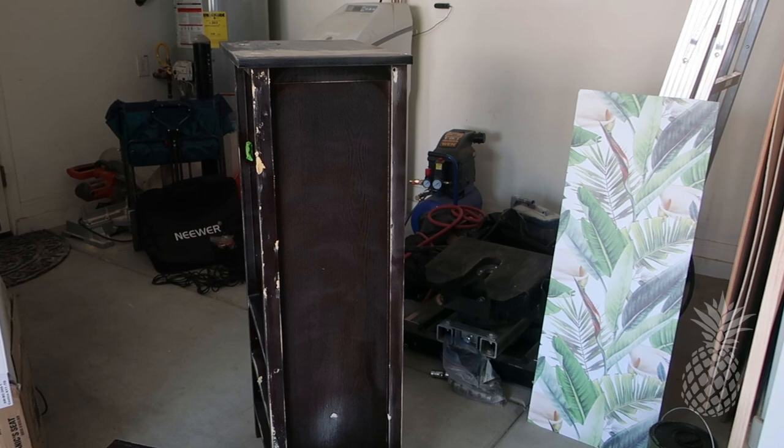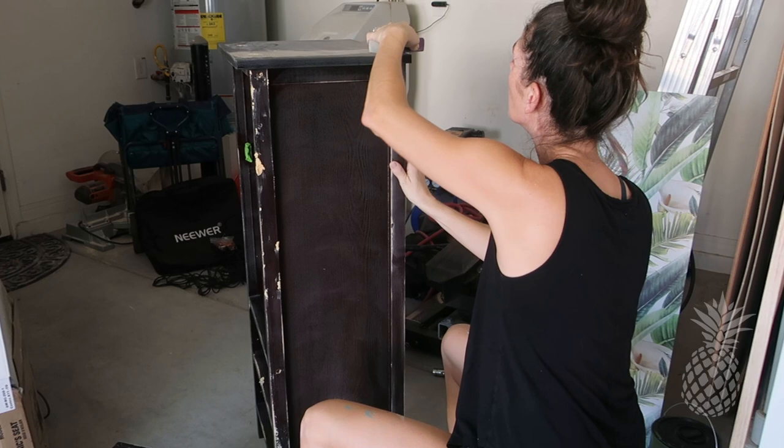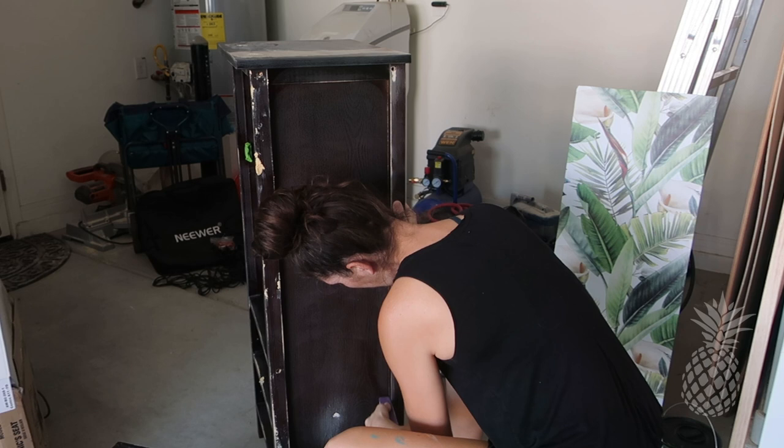To prep for painting after scuff sanding, next comes filling in all the dings. These inexpensive little pieces usually have a lot of dings, so we put a little bit of wood filler in there, let it dry, sand it all down, and now I'm ready to paint — well, prime.